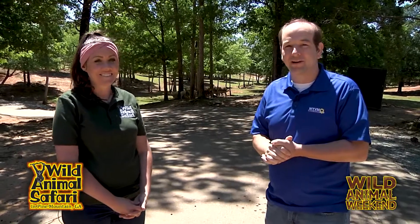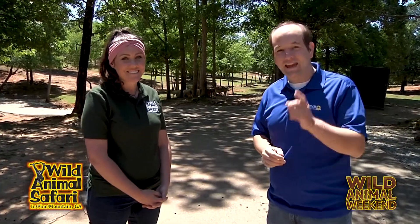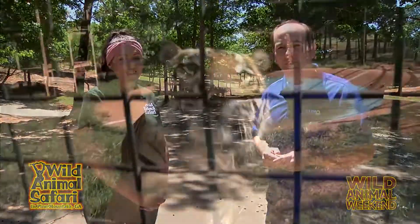So if you want to see the many different kinds of deer here at Wild Animal Safari, come on out to the drive-thru. You can feed them right out the window of the vans, or your own car, however you want to do it. We hope to see you out here at Wild Animal Safari and on the very next Wild Animal Weekend.